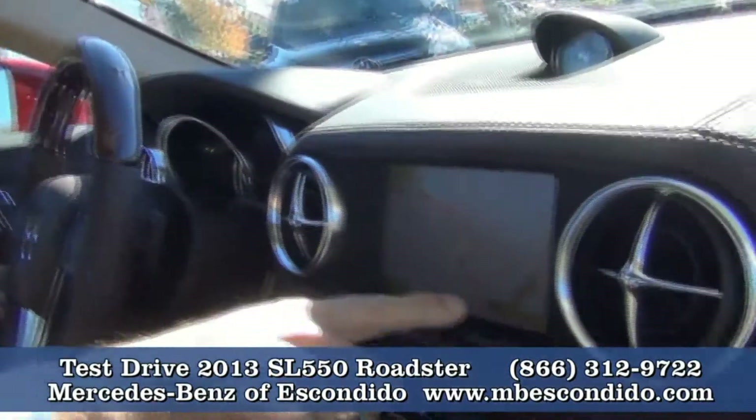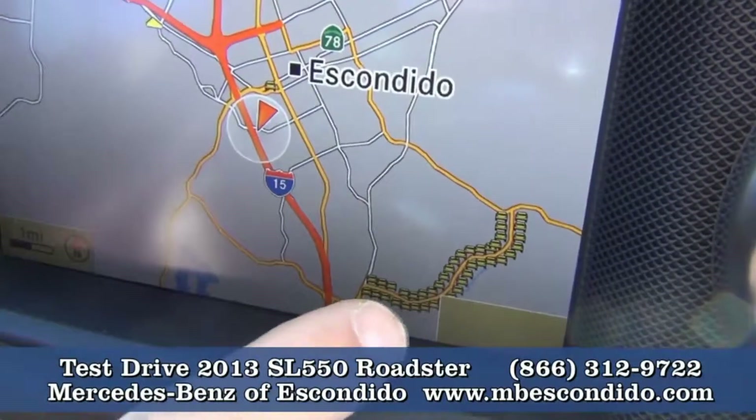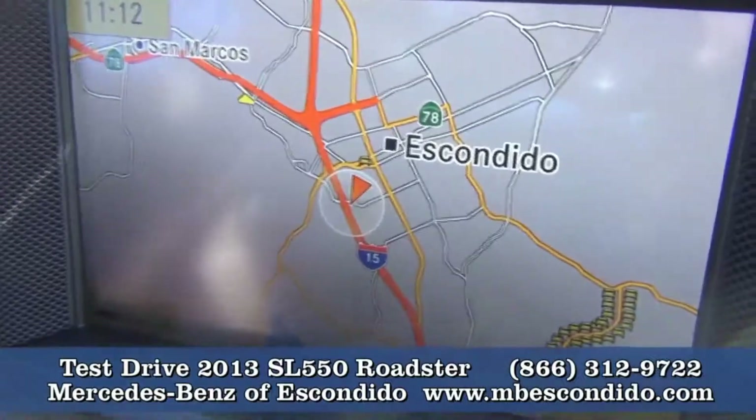Before we leave, if you can pan over here to the navigation — see all these cars right here? That means we want to stay away from that. That's where all the traffic is.